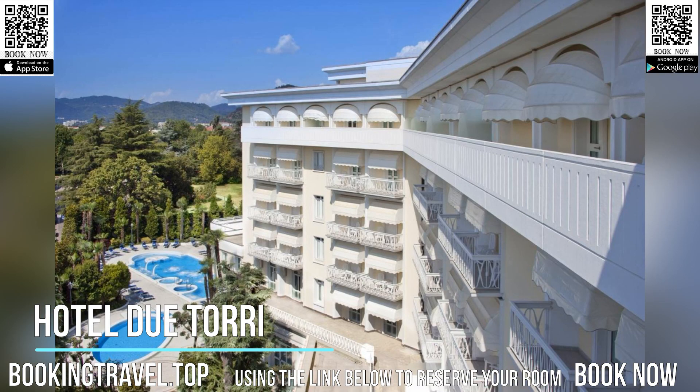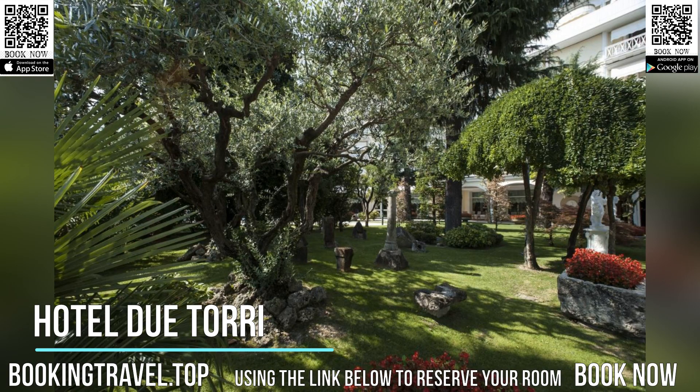The Venezia restaurant is open for both lunch and dinner. Here, you can sample regional cuisine and enjoy live music throughout the week.